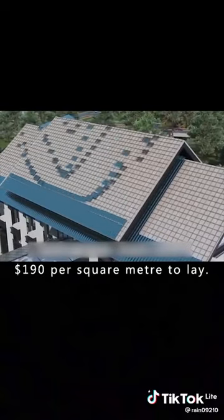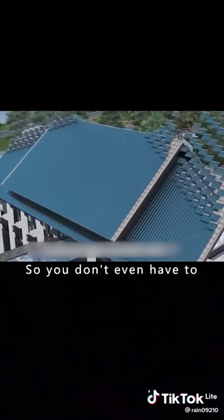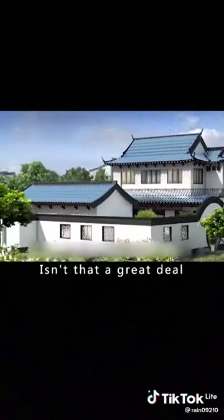The tiles cost around $190 per square meter to lay, so you don't even have to pay your electricity bill. Isn't that a great deal?